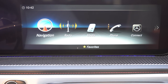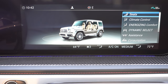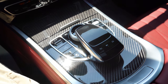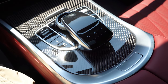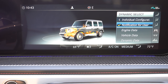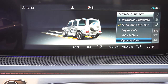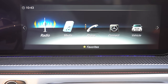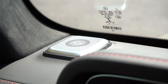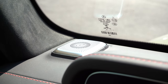The infotainment screen is a 12.3-inch high-resolution display — not a touchscreen. It's controlled via a circular dial and touchpad controller located behind the cup holders. Features include Bluetooth and audio streaming, wireless Android Auto and Apple CarPlay, factory navigation, climate control adjustment, and radio. The standard sound system is a 15-speaker Burmester surround sound system with 590 watts.